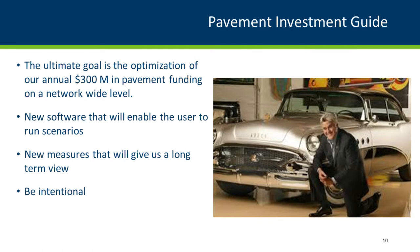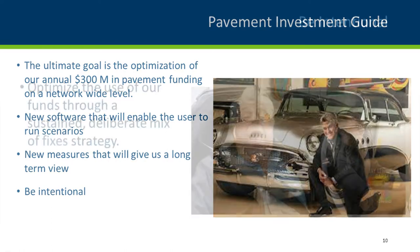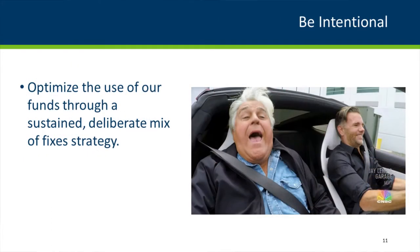This pavement investment guide will have different measures that better capture the condition or health of the system. It's a better way to optimize our network-level program, and importantly it will help quickly communicate the strategies behind these decisions and the impacts when projects are fixed or switched to different types of fixes. A variety of fixes within a district is probably a more sustainable and efficient use of our dollars. The ultimate goal is optimizing the approximately $300 million on a network level.